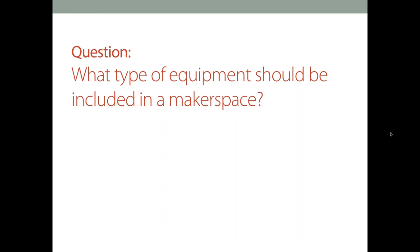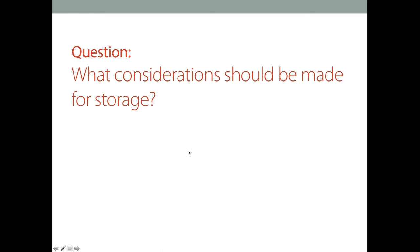Next question: What consideration should be made for storage? I have this question assigned to Christina. Christina has been working on our PITSCO makerspace packages, and there are a lot of hands-on materials that come with those packages, which has required some careful thought and experimentation on storage.